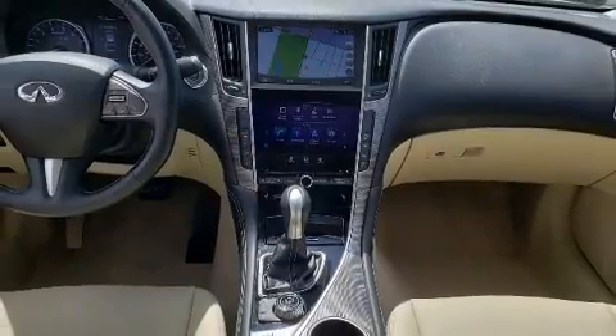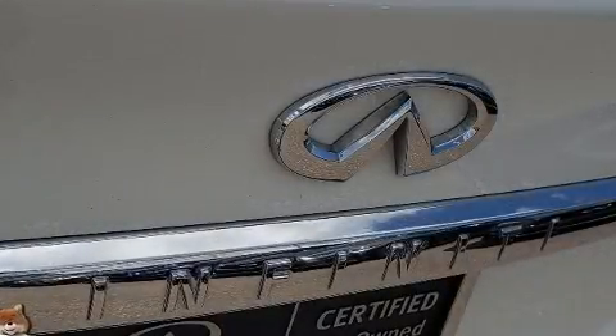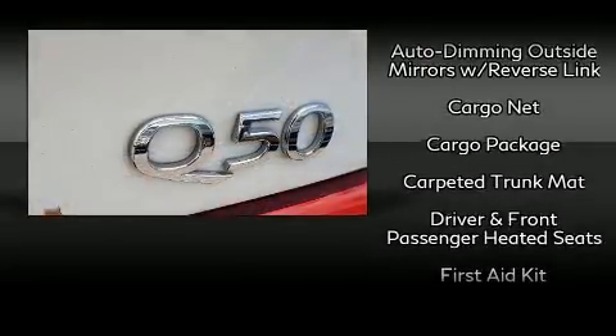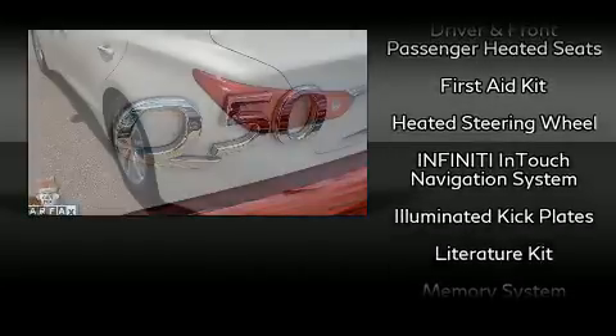Infiniti ensures the safety and security of its passengers with equipment such as dual front impact airbags, a panic alarm, and four-wheel disc brakes with ABS. Various mechanical systems are monitored by electronic stability control, keeping you on your intended path.